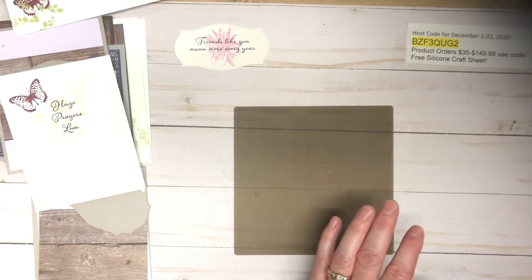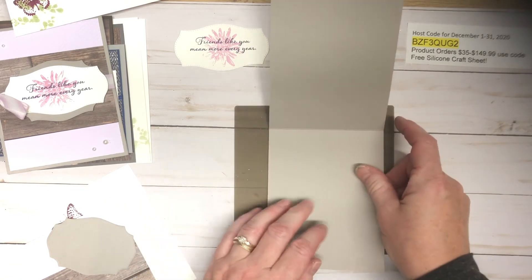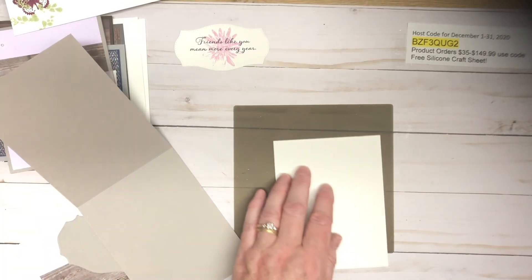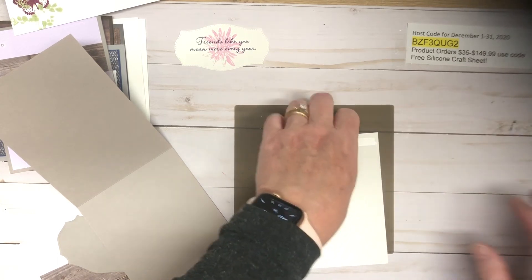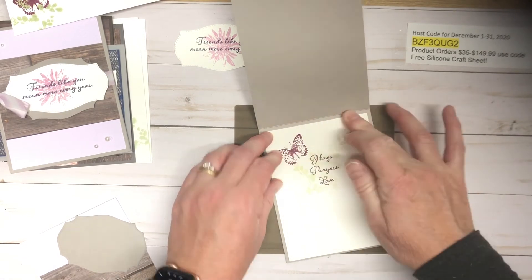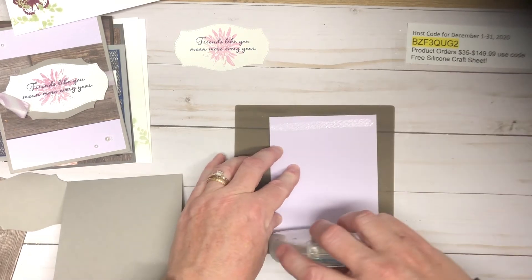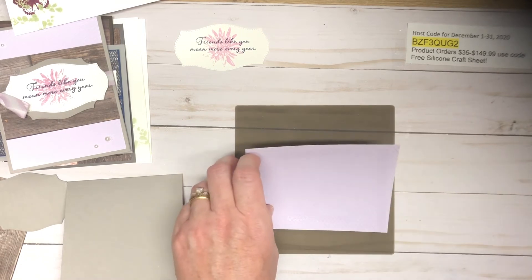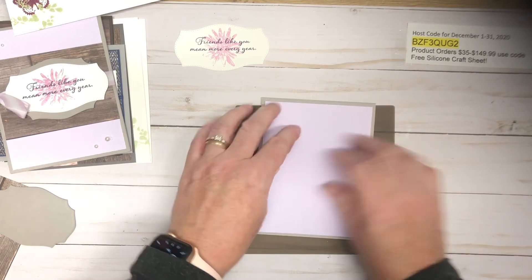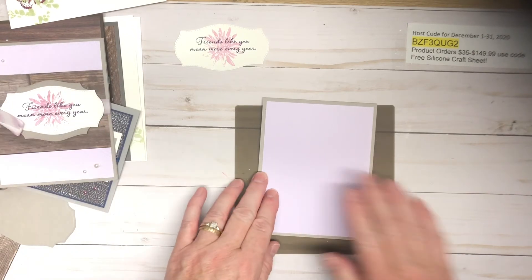I like to work on my silicone craft sheet. I've got a gray granite panel — cut at four and a quarter by eleven — and I'll have it pre-scored for you so it's super simple. We're adding the whisper white inside panel. Note that we won't be carrying whisper white anymore — it's being replaced by basic white. Now the purple posy panel, which is four by five and a quarter, goes right on there, and the ribbon goes on the inside of that.